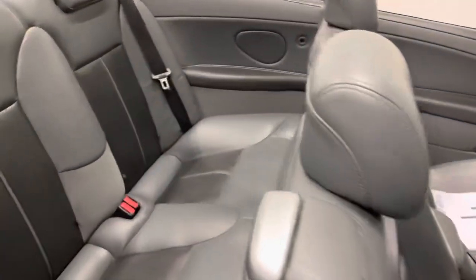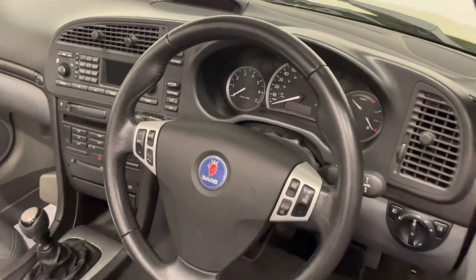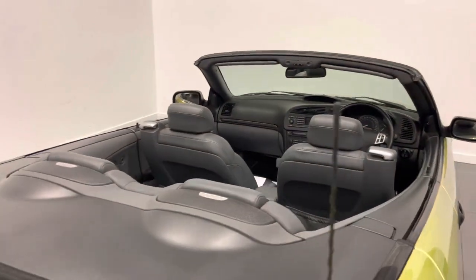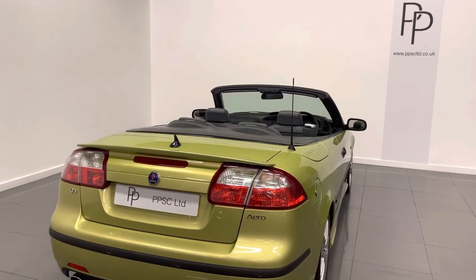It's got the grey two-tone leather interior in extremely good condition. If you'd like a live video of this car, please don't hesitate to contact myself or Tom at the showroom and we can arrange this for you. Thank you.